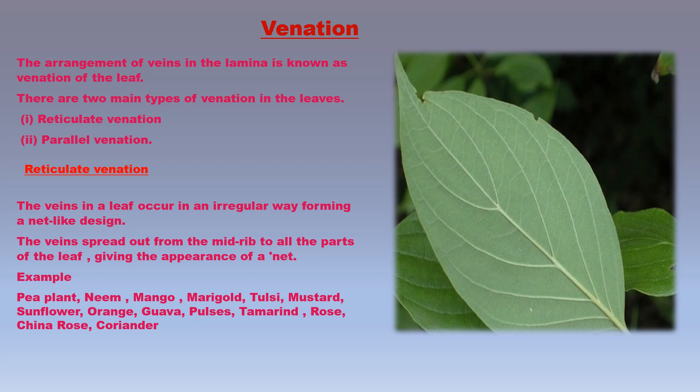Examples of plants having reticulate venation in their leaves are pea plant, neem tree, mango tree, marigold, tulsi, mustard, sunflower, orange, guava, pulses, tamarind, rose, china rose, coriander, dhaniya, and peepul.